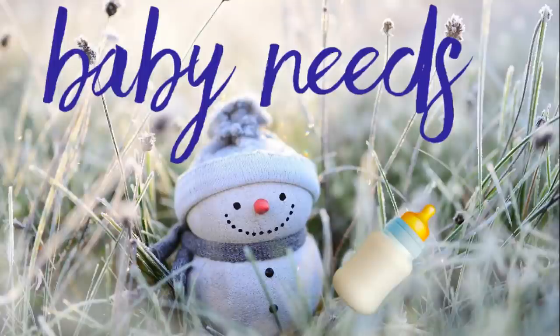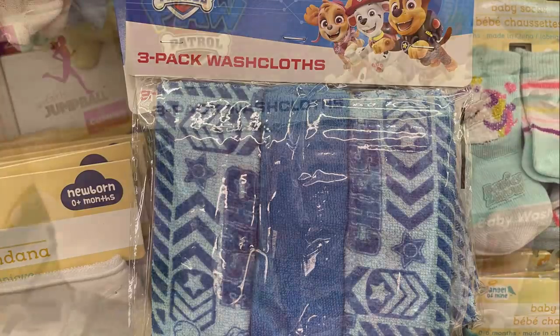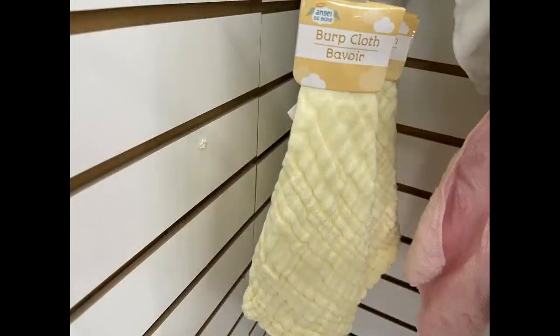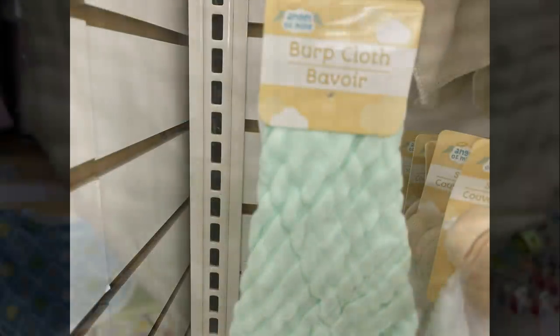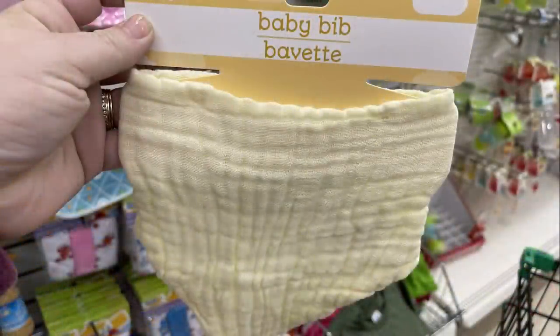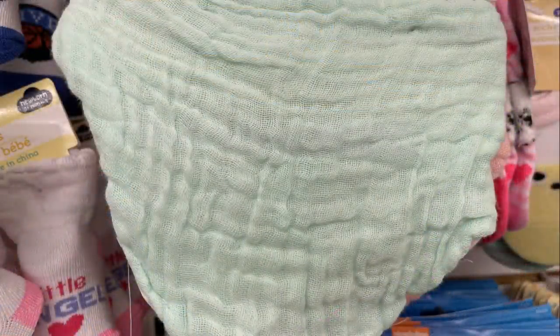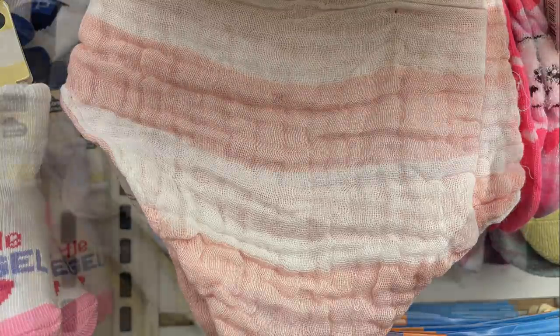Now we'll move over into the baby needs. They had these new Paw Patrol baby washcloths — you get three in pink or blue. They also had their burp cloths back in from the Baby of Mine brand, and this week they had something new: bibs to match. They have really cute bibs — the material is so soft. You can get yellow, soft baby green, pink and white stripes, or blue with white stripes.